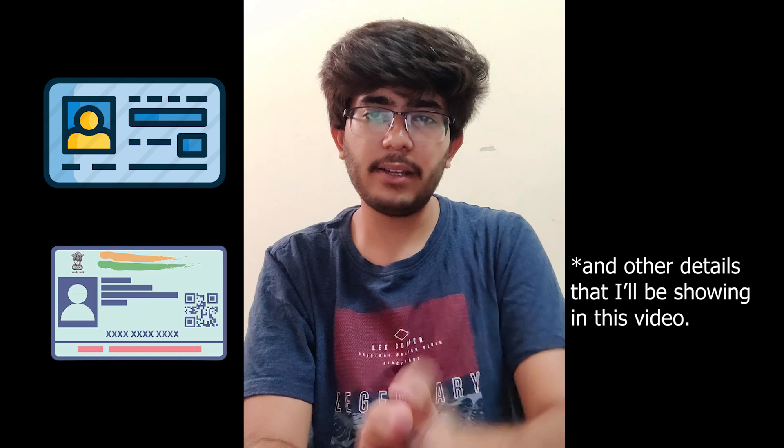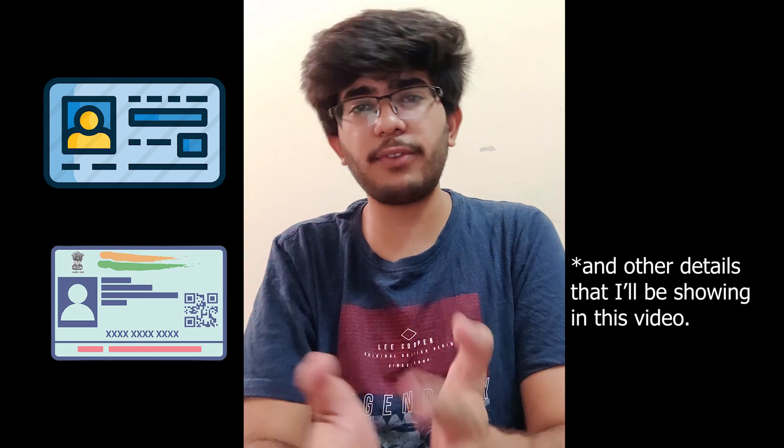Keep this in mind: RBI is very strict and has given instructions to these exchanges. If someone wants to make a transaction without KYC, it will not be possible. So please do your KYC carefully. It is an automated process where you will submit your PAN card and Aadhar card, and you will be approved in almost 5 to 10 minutes.